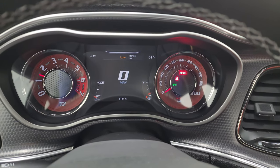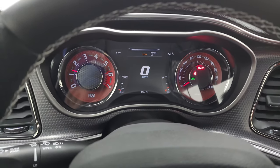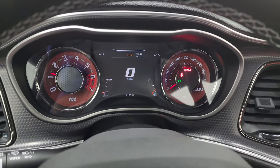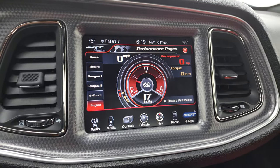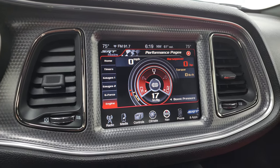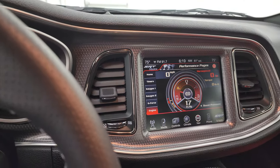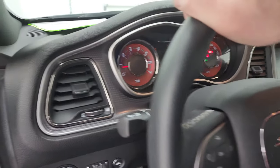It starts right up — no check engine lights or anything like that. I do have the parking brake on right now, so if I pull that off you can see that warning goes away, but we'll leave that on. There is your engine — you can see the boost pressure there, and if I give it a little gas you can see the horsepower and torque changes on there. Alright, let's go take a look under the hood, listen to that exhaust a little bit, and we'll be all set to go.